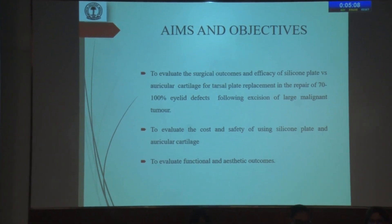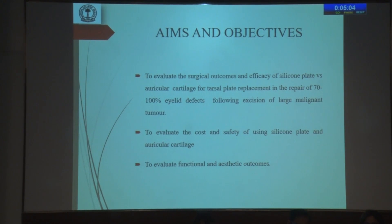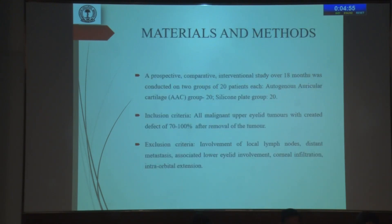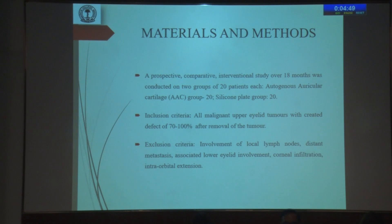The aims and objectives of my study were to evaluate the surgical outcomes and efficacy of silicon plate versus auricular cartilage for replacement of tarsal plate in 70 to 100% lid defects, to evaluate the cost and safety of using silicon plate and auricular cartilage, and to evaluate the functional and cosmetic outcomes. A prospective comparative interventional study over 18 months was conducted on two groups of 20 patients each, consisting of the autogenous auricular cartilage group and the silicon plate group.